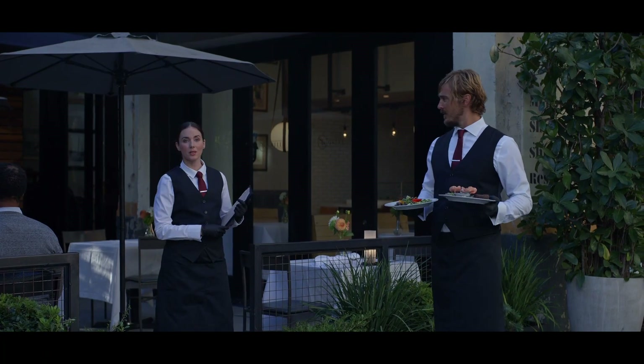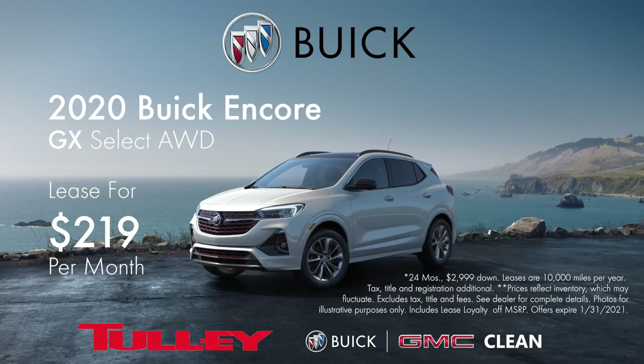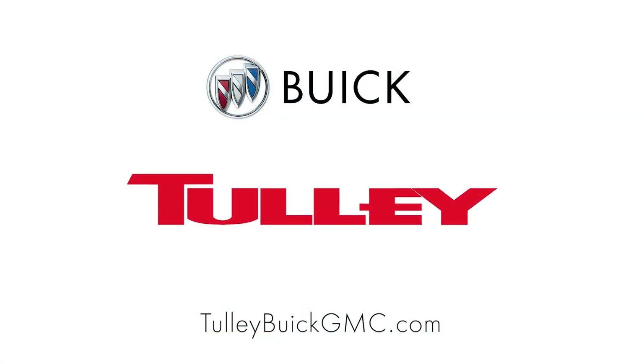It's a Buick — the first ever Buick Encore GX, available with Alexa built in. Get excited for the first ever Buick Encore GX, now in stock at Tulley Buick GMC in Nashua.